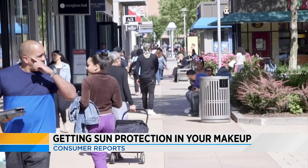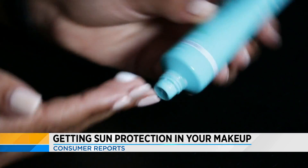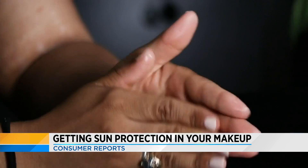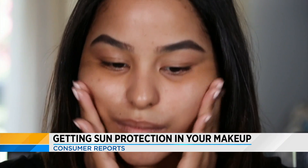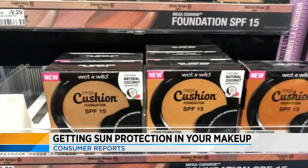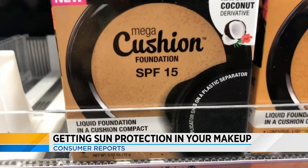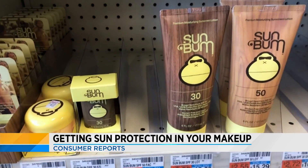And chances are you're not going to reapply it every two hours. According to a new study by the journal PLOS One, participants who put on moisturizers with SPF were more likely to miss areas around the eyes — a common site for skin cancer — than if they were putting on sunscreen alone. It's also likely the SPF in your makeup is only SPF 15, and most dermatologists recommend you use at least SPF 30.